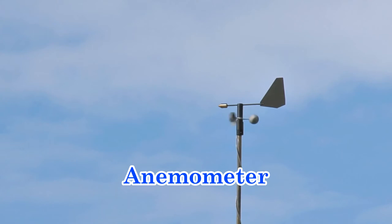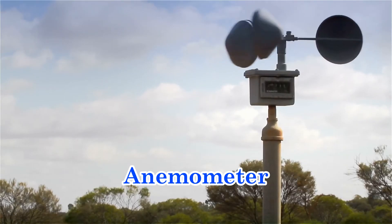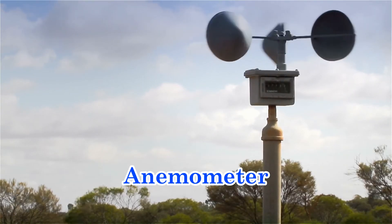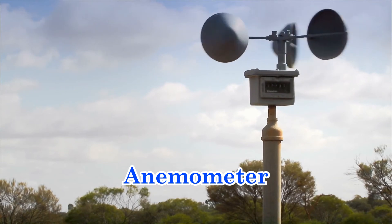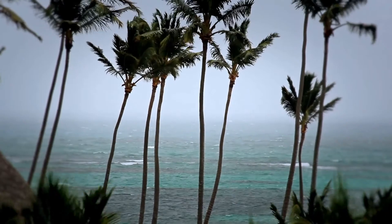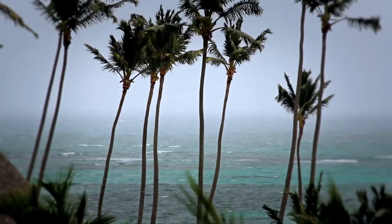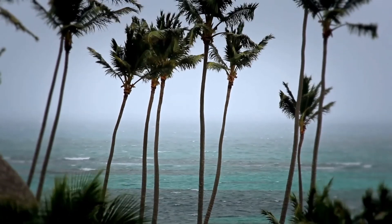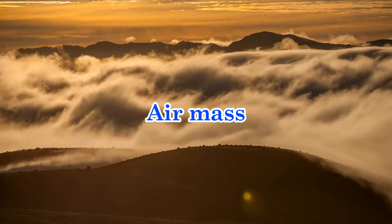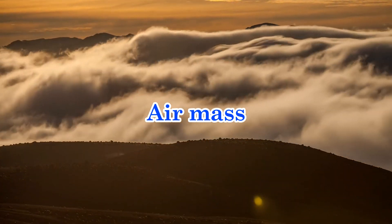Wind speed is measured using an anemometer. Wind speed is measured because it is a great indicator for changes in atmospheric flow. When the wind speed increases or rapidly decreases for a sustained period of time, the overall weather conditions of the air mass are probably going to change very soon. An air mass is a large portion of air in a particular area that has a uniform or single characteristic.